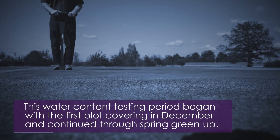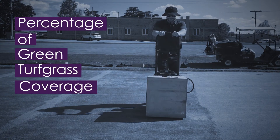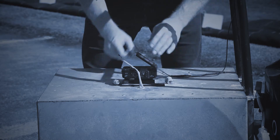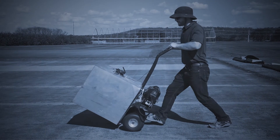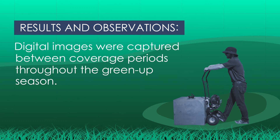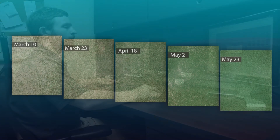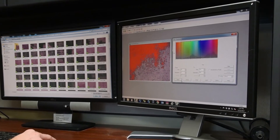This water content testing period began with the first plot covering in December and continued through spring green-up. The percentage of green turfgrass coverage data was collected using digital image analysis during the spring green-up period. Digital images were captured using a camera mounted on top of a mobile light box, which allowed for even lighting distribution and consistent exposure. Digital images were captured between coverage periods throughout the green-up season.